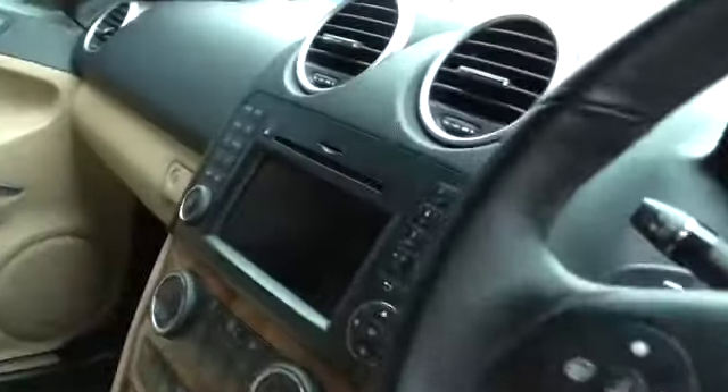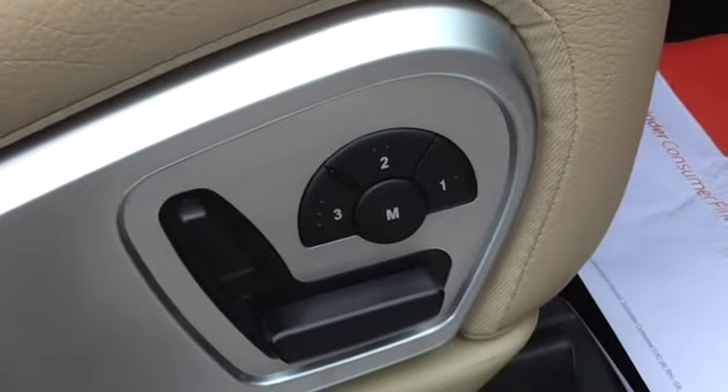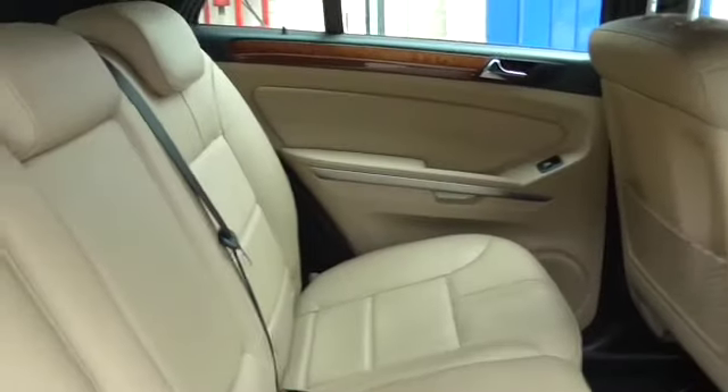Seats are good. There is a 60 CD sat nav, wood trim, heated seats, memory pack — so it gives you electric memory seats both sides and the electric steering wheel adjustment. Folding mirrors are standard. The car hasn't been smoked in, you can't smell any dogs or anything like that — the car is lovely.